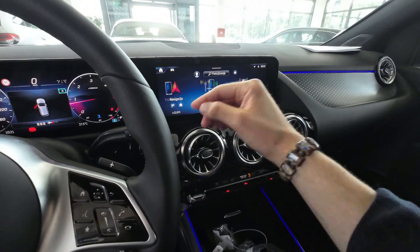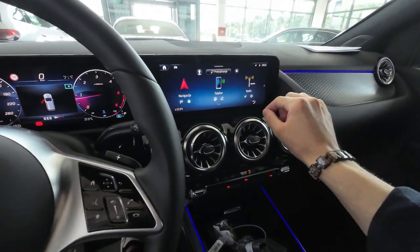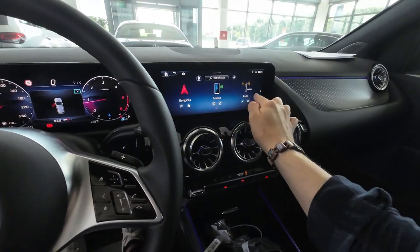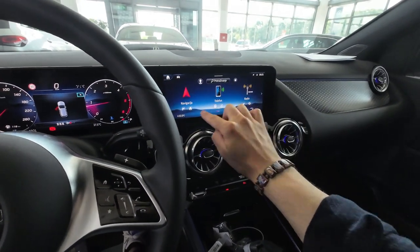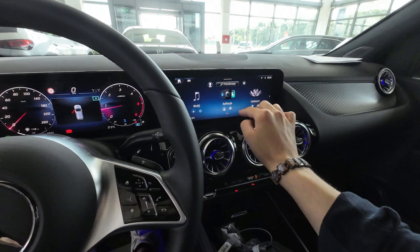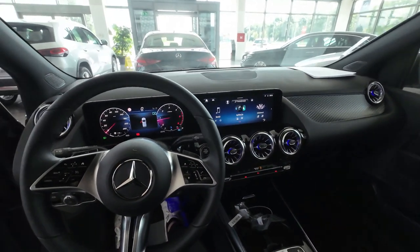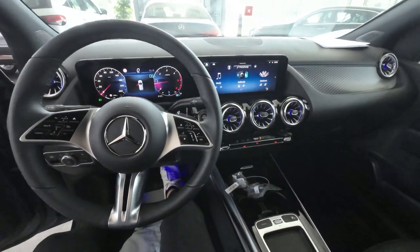Just a quick word on the center infotainment system — I won't go through every detail, but the graphics are really sharp and crisp, and the responsiveness is excellent. You have everything you need: radio, navigation, and phone connectivity. If you are looking for a premium family car, this should definitely be on your top list.